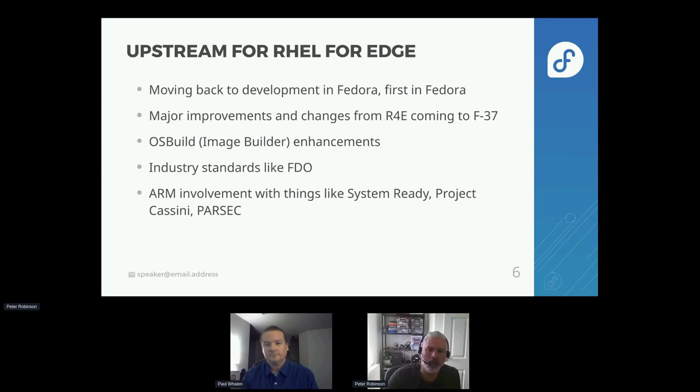We've worked closely with Matthew, the IFA, and the CPE team to get Image Builder as a service into place. That should be going live now that we're out of freeze for Fedora 36 this coming week. We can start to move a lot of the pieces that we have been working on in RHEL for Edge back upstream into Fedora 37. The plan is for the Edge team to make Fedora the full upstream again where all the innovation happens — things will happen first in Fedora. We've got a bunch of major improvements and changes from RHEL for Edge that will be back-upstreaming for Fedora 37.